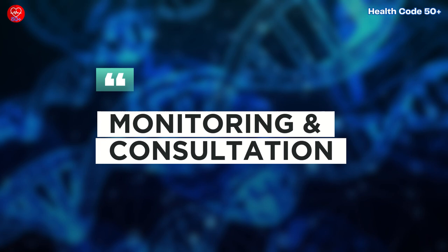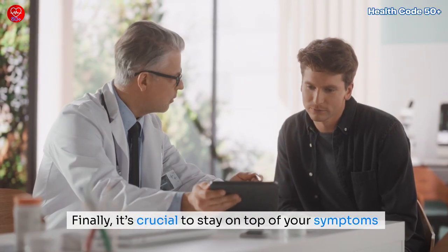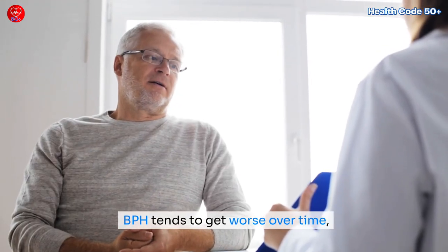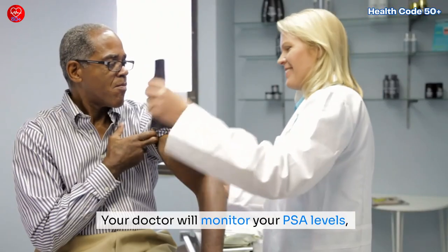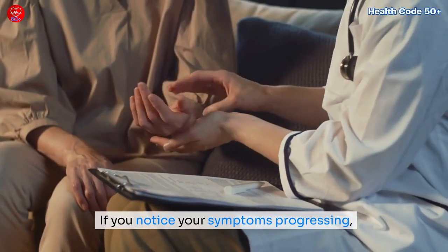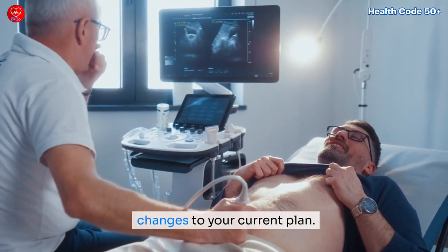Finally, it's crucial to stay on top of your symptoms and continue regular check-ups with your doctor. BPH tends to get worse over time, so keeping track of any changes is essential. Your doctor will monitor your PSA levels, prostate size, and urinary function. If you notice your symptoms progressing, don't hesitate to ask about new treatments or changes to your current plan.